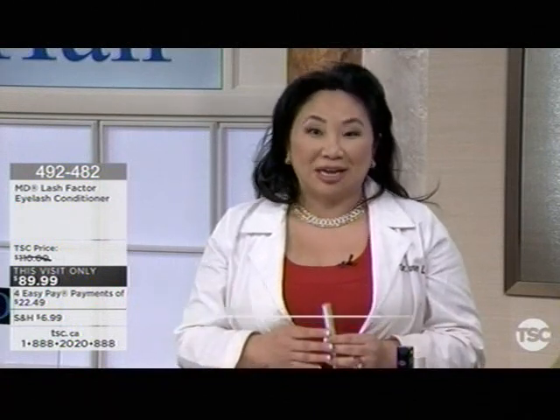This is our number one product. We developed it over 10 years ago and it's still our number one selling product around the world. We've sold over 1 million units in 20 different countries, and the reason is simple — like what Greta said, it works.